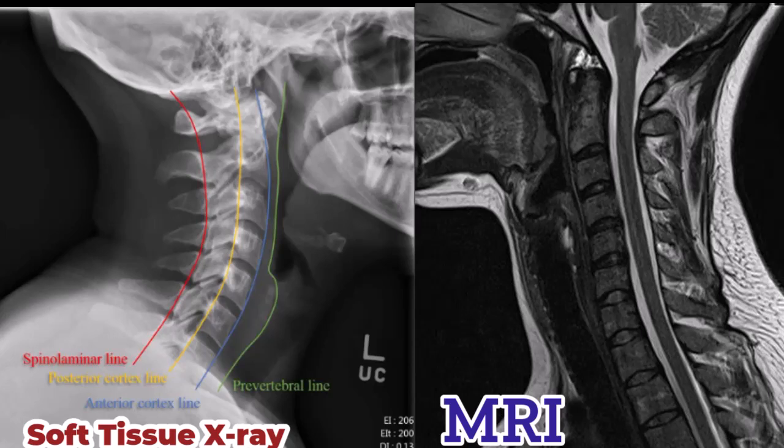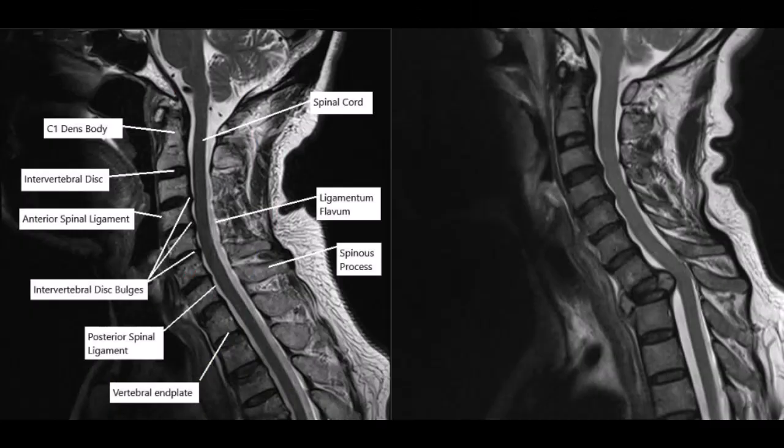Magnetic resonance imaging, MRI, plays a vital role in the assessment of cervical spine trauma, particularly for soft tissue evaluation. MRI is highly sensitive in detecting ligamentous injuries, spinal cord damage, intervertebral disc herniation, and other soft tissue abnormalities. Unlike CT, MRI does not use ionizing radiation, making it a safer option for repeated imaging if necessary. However, MRI is more time-consuming and may not be readily available in all emergency settings. It is often reserved for cases where there is a high suspicion of soft tissue injury or when neurological deficits are present.